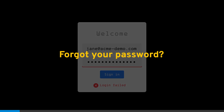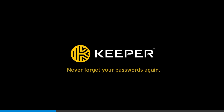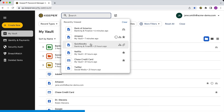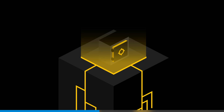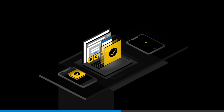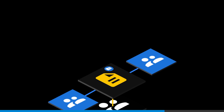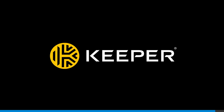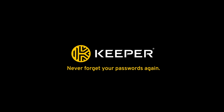[Sponsor: Keeper Security — a password manager with encrypted vault, auto-fill, and secure storage. Use code MAXTECH40 for 40% off personal and family plans.]